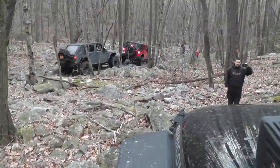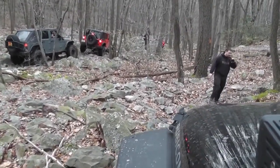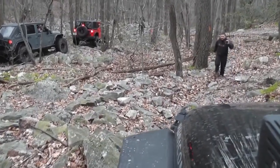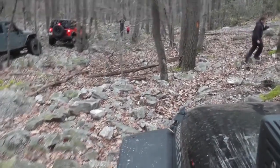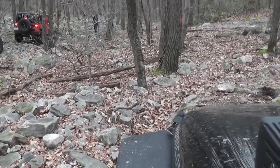The trail is one big, long obstacle that you will need to strategically maneuver through. There are several lines you can pick from — extreme to difficult. Of course, I picked the lesser of the difficult lines.